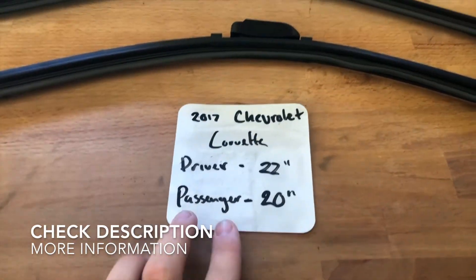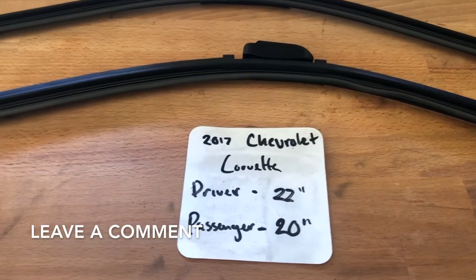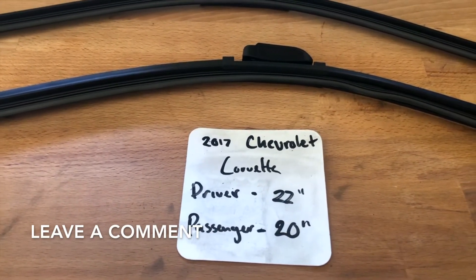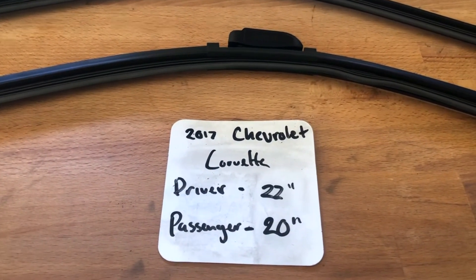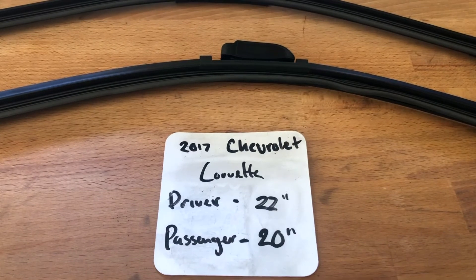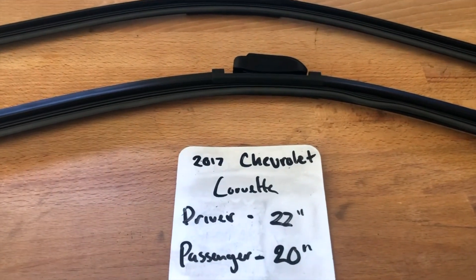The wiper blade replacement size for the 2017 Chevrolet Corvette is 22 inches on the driver's side and 20 inches on the passenger side. It is very important to know that the driver and passenger side blades are different, so make sure you get the correct sizes: 22 inches on the driver's side and 20 inches on the passenger side.